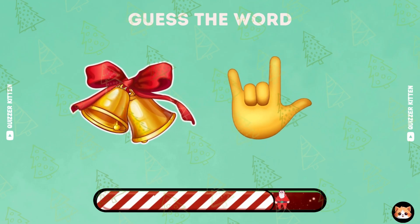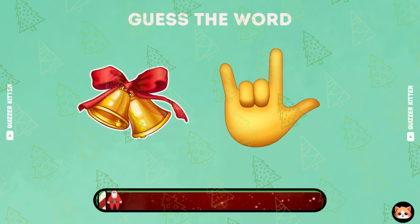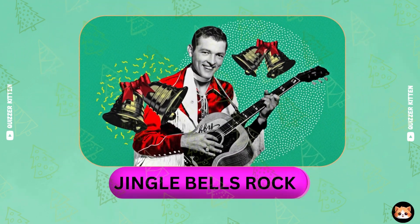You are so great. Keep it up. It's Jingle Bells Rock.